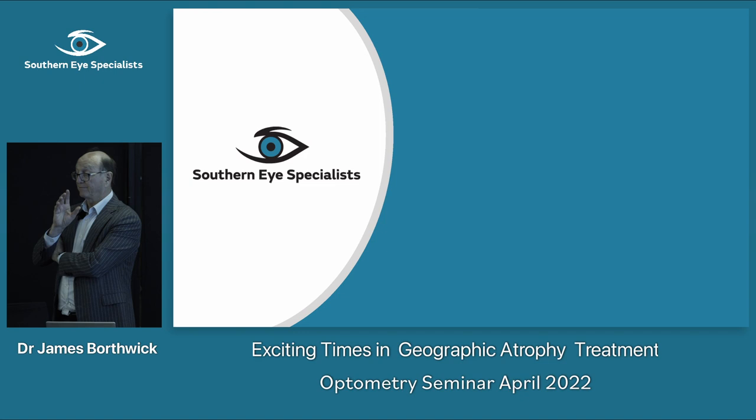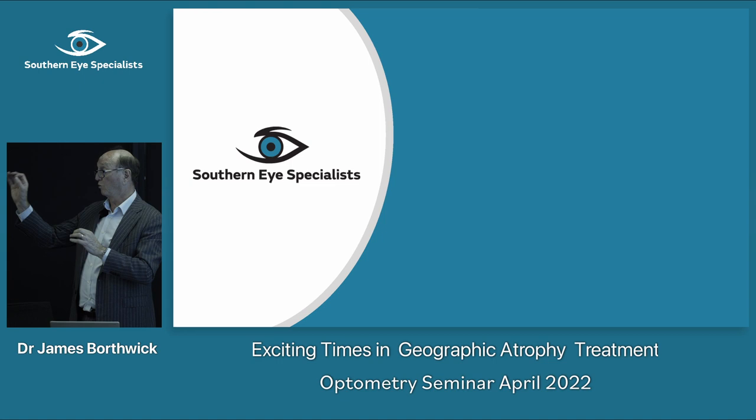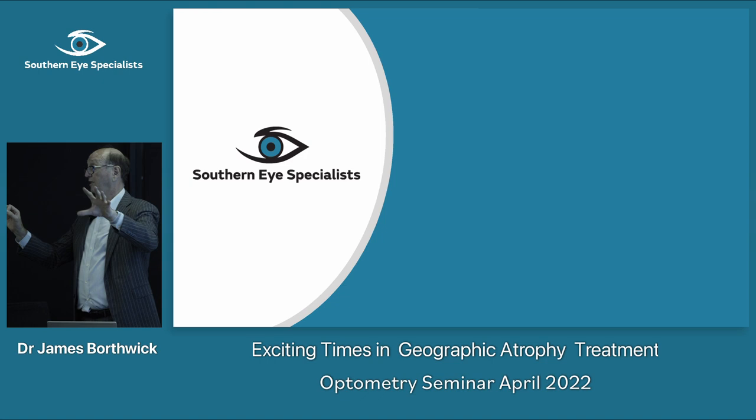There isn't any evidence that 2RT laser helps once you've already got geographic atrophy. David and I have treated people with a small area of atrophy in one eye where the other eye has a large area, but we're reticent because the science isn't there. We like to treat them before they get damage.